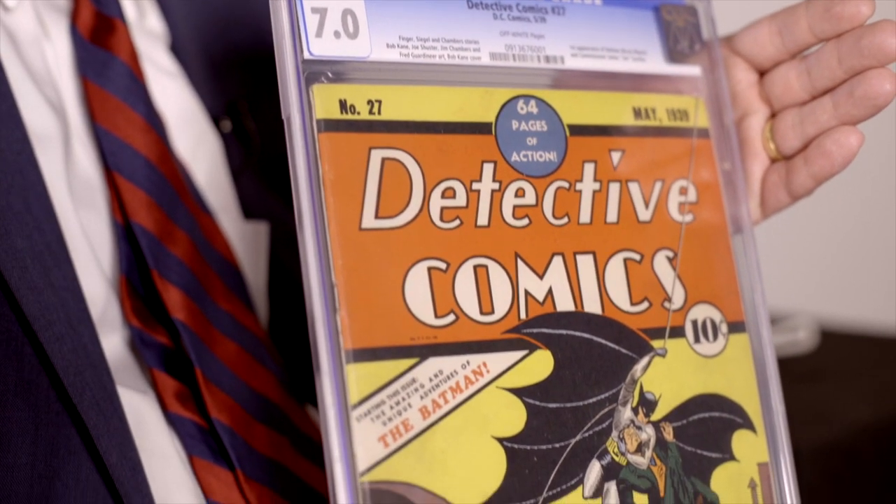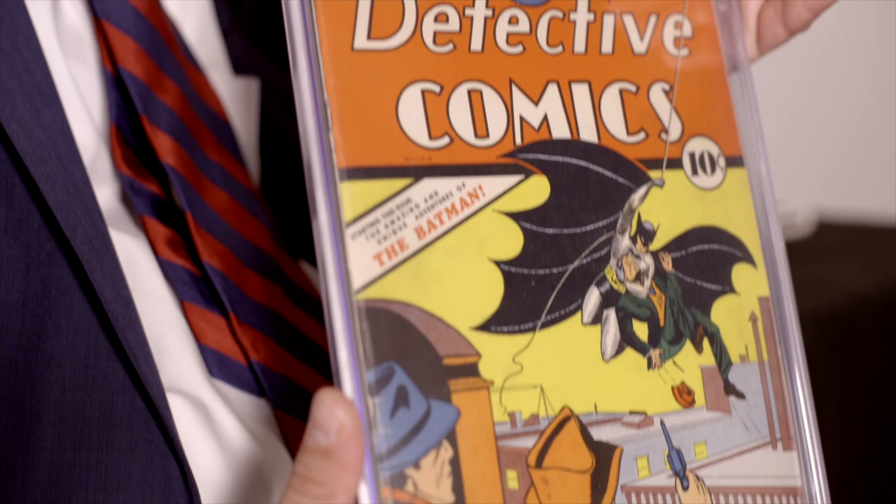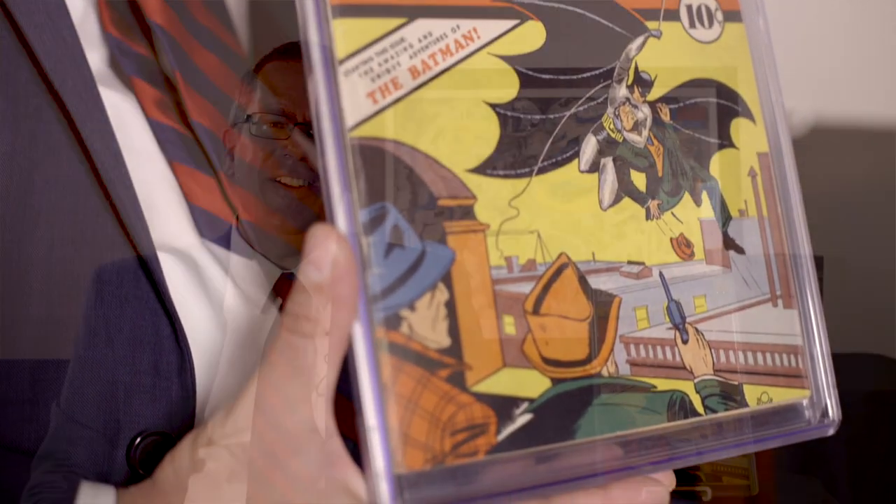I'm Barry Sandoval, a vice president of Heritage Auctions, and we're proud to present in our November auction Detective Comics number 27, CGC graded Fine/Very Fine 7.0.